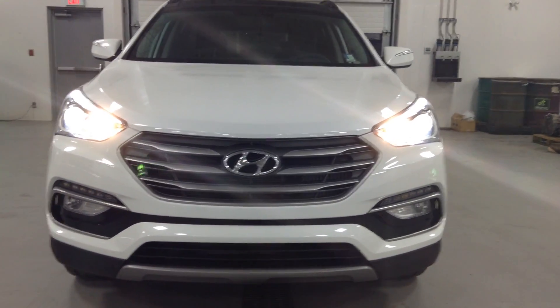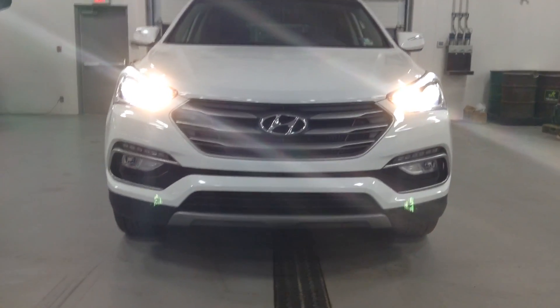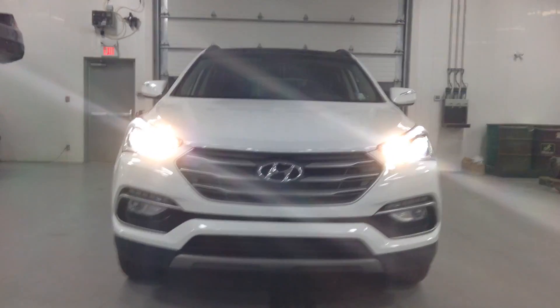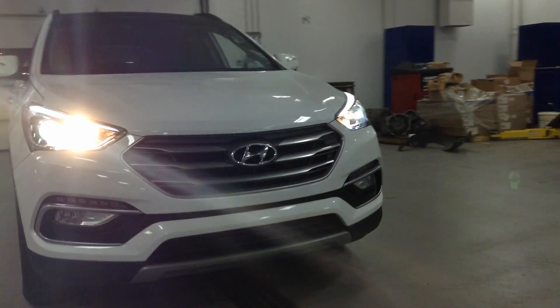Good afternoon from River City Hyundai. My name is Adam and today we have the 2017 Hyundai Santa Fe Limited Edition. I'll highlight a couple of options for you and give you a nice walk around the body so you can take a look for yourself.